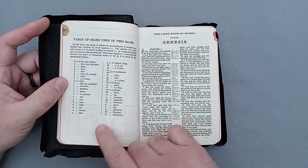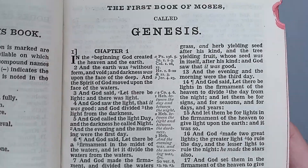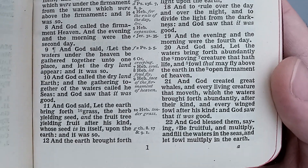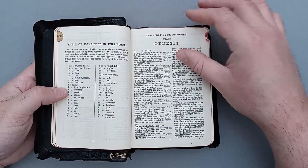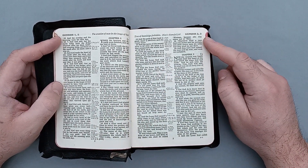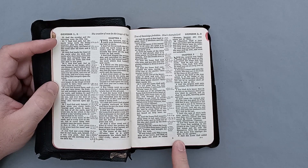Here's a table of signs that are used in the book. Then we have the first book of Moses called Genesis. You do have some center column references, and this is a single double-column verse-by-verse layout. On the top corners you have the book name and the chapters associated with the page. You have running headers across the top and page numbers on the bottom center.